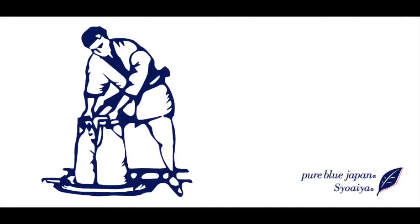Hello everyone, I'm Evan and today we're going to take a look at Pure Blue Japan jeans, specifically the XX012s and the XX014s.